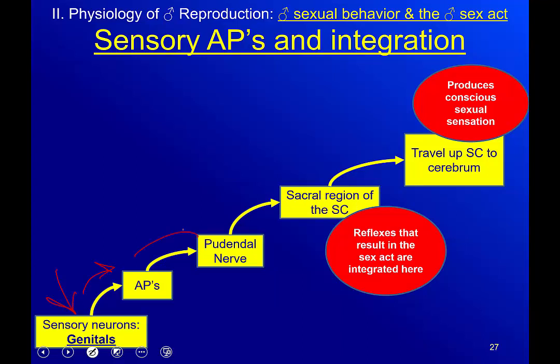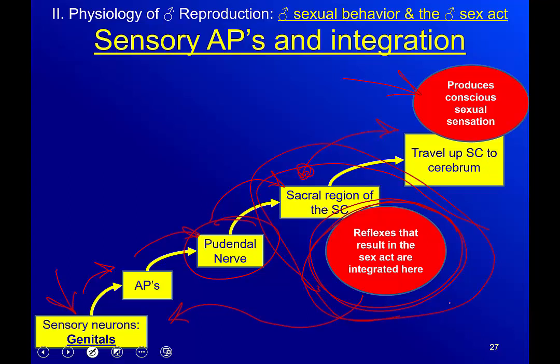Sensory neurons in the genitals send action potentials up through the pudendal nerve to the sacral region of the spinal cord, which controls the reflexes for erection and ejaculation. From the sacral region, signals continue up to the brain where we get the conscious sensation of sexual stimulation. Importantly, if a man has damage to his spinal cord but this sacral region is still intact, he may still be able to father children — emission and ejaculation are reflexive and don't necessarily require brain involvement, though he won't feel the sensations.